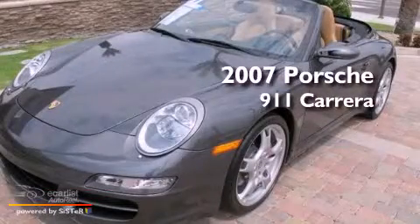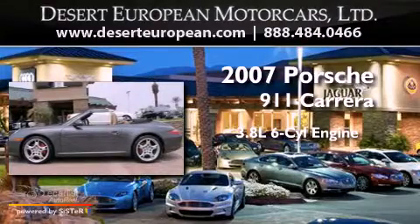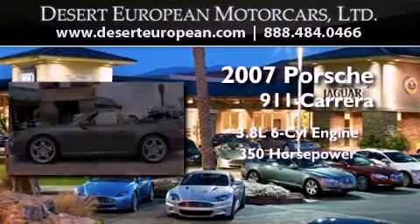This is a 2007 Porsche 911. It has a 3.8-liter six-cylinder engine and an automatic transmission.